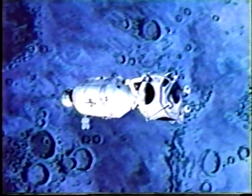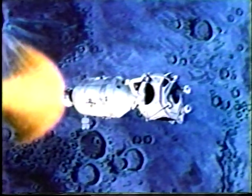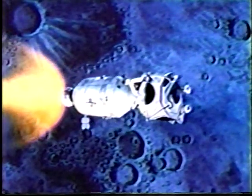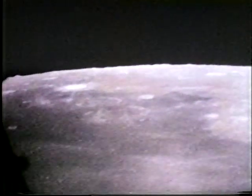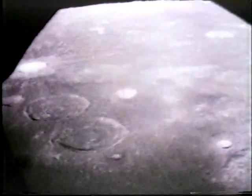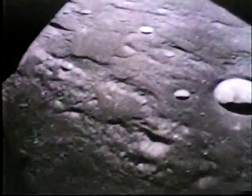As Apollo 11 approached the moon, the service module engine was reignited as a retro rocket to inject the spacecraft into a circular orbit around the moon. Seventy-six hours after leaving the Earth, the spacecraft sailed behind the backside of the moon and, as expected, temporarily lost contact with the command center in Houston. As the vehicle reappeared and descended to 80 miles above the cratered surface, Armstrong and Aldrin worked their way through the narrow docking tunnel into the LEM and activated the LEM environmental control system.